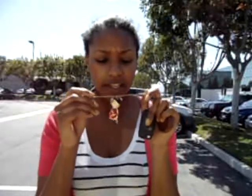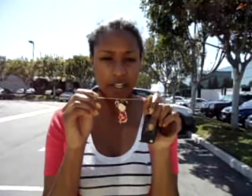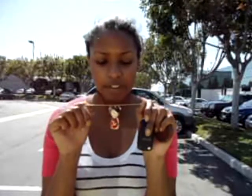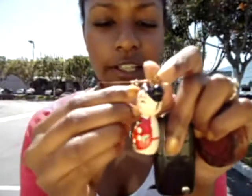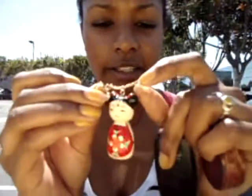The necklace that I'm wearing I got from Forever 21. It's so cute — it's a little doll. She's so cute, she has a little bow on the back, a little heart, and a little pearl.